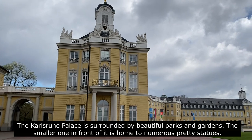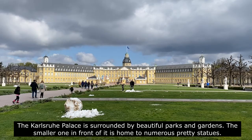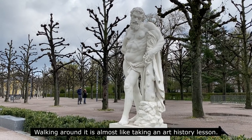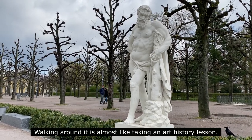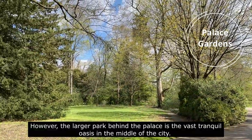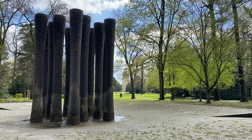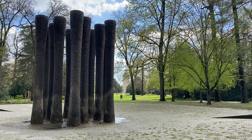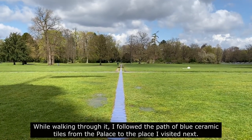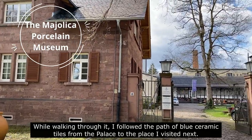The Karlsruhe Palace is surrounded by beautiful parks and gardens. The smaller one in front of it is home to numerous pretty statues — walking around it is almost like taking an art history lesson. The larger park behind the palace is the real tranquil oasis in the middle of the city. While walking through it, I followed the path of blue ceramic tiles from the palace to the place I visited next.